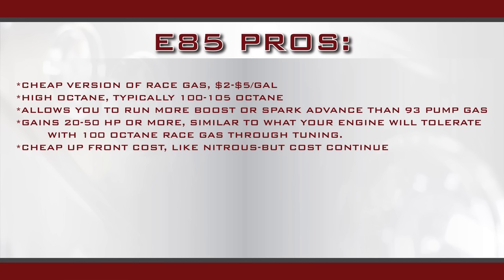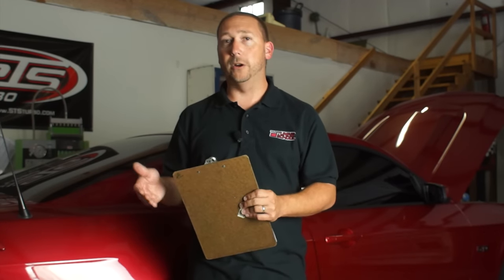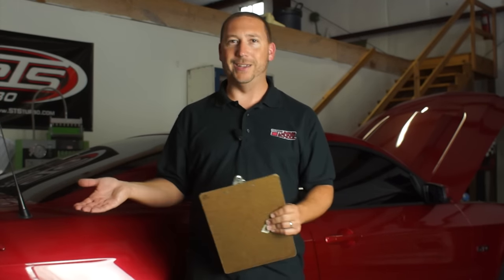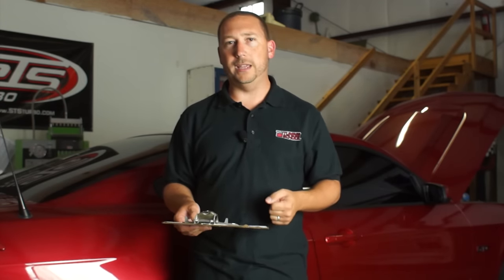Take our force induction Mustang here — it's a Coyote car with a Vortech. On pump gas maybe you're making 550 to the wheels. You can take that exact same combo, don't change a thing, switch over to E85, and then you can pick up a good 25 to 50 or 75 extra horsepower. That power is coming from the ability to run more spark advance, if the engine needs it, or more boost — which every engine always needs. So those are some of the pros, the reasons why you'd want to run E85.